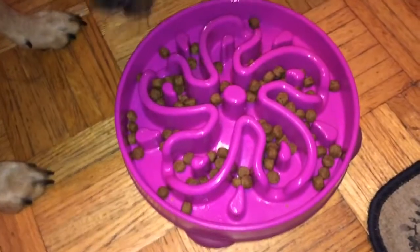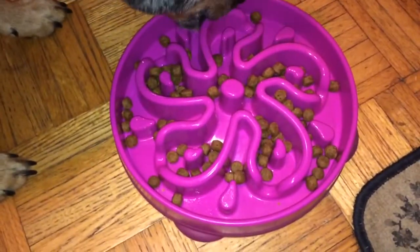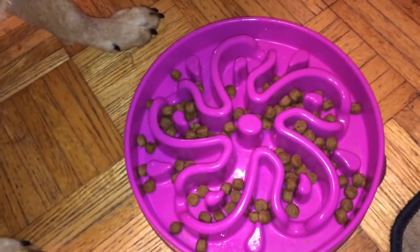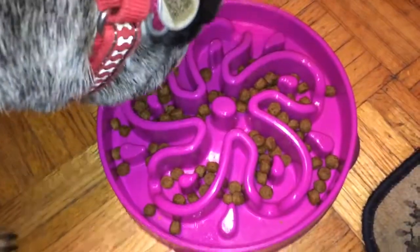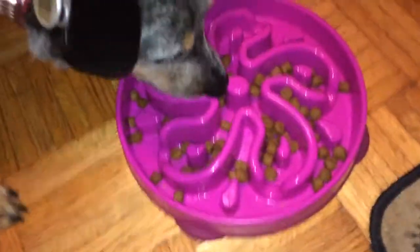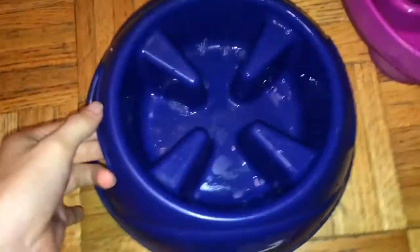This is Sheska's new slow feeder. It's not that new — I got it a little while back, but she's excited. And this is her old slow feeder. We got it at Petco. It's just very simple.